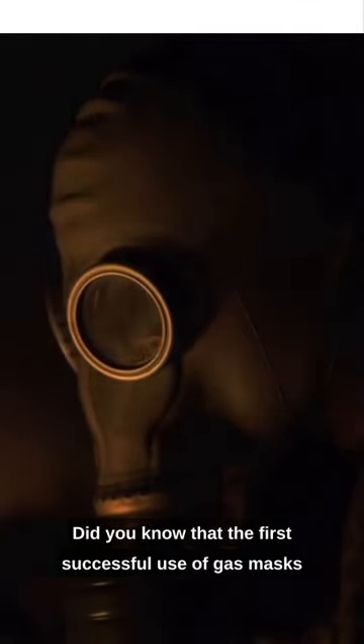Did you know that the first successful use of gas masks in combat happened during the Battle of Luz in 1915? Gas was a deadly weapon used by the Germans during World War I. Soldiers caught in a gas attack would experience a range of symptoms including blindness, suffocation, and death.